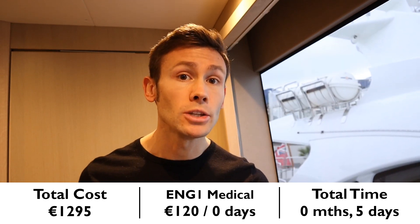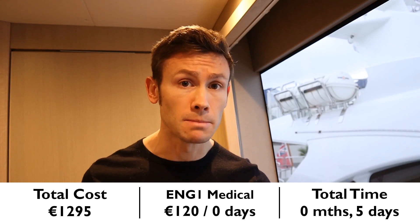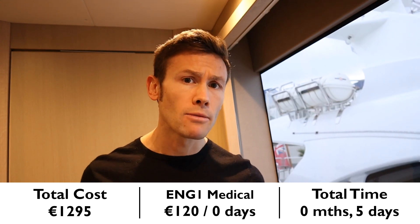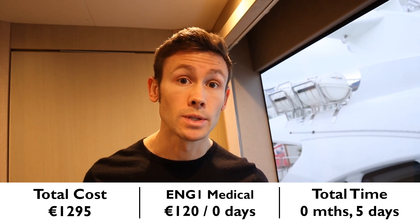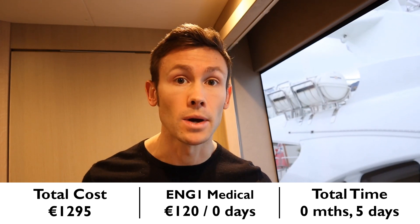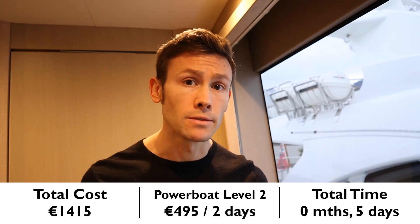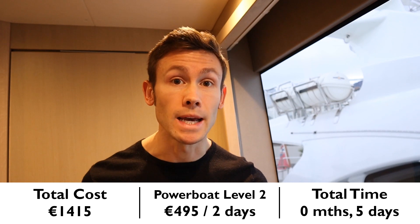Next up, you're going to need an ENG1 or equivalent seafarers medical. These are not offered by Blue Water, but expect to pay around €120. Time taken: about one hour. I've also included the RYA Powerboat Level 2 at €495. Time taken: two days.